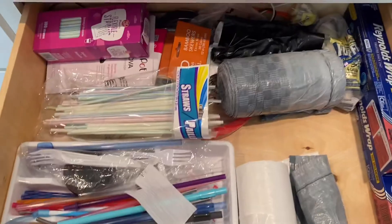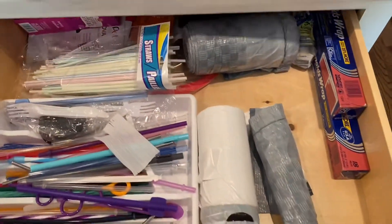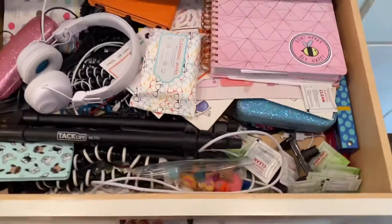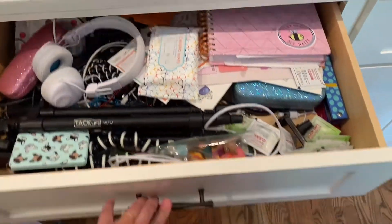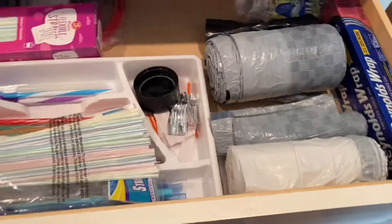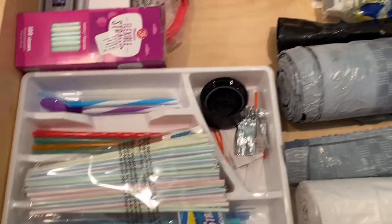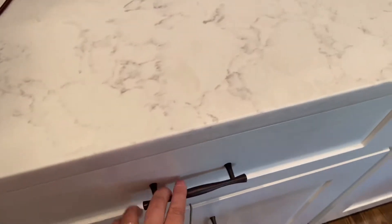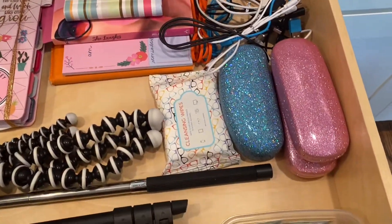I'm still doing decluttering, so I'm going to get to a couple of drawers today. I'm going to try to do a little bit each day, and I'll show you what it ends up looking like, the before and after. So much stuff in there — this one's pretty bad. Got rid of a ton in this one. This is what it looks like all done — so much better. I got rid of a ton of stuff in there.